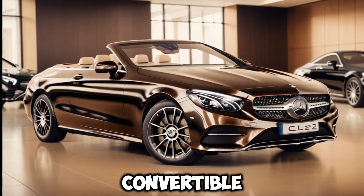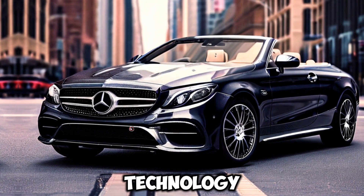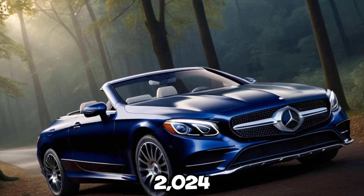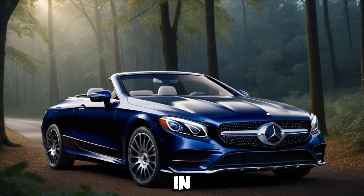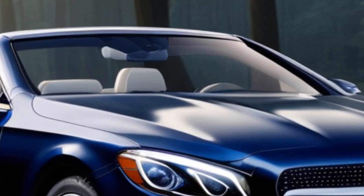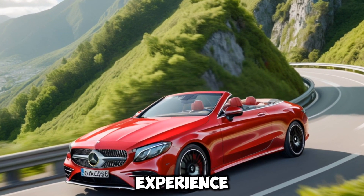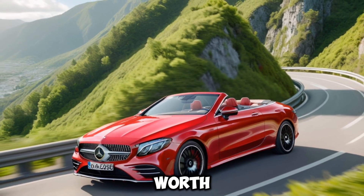With its stunning design, advanced technology, and exhilarating performance, the 2024 Mercedes-Benz CLE Cabriolet is a true contender in the luxury convertible segment. So, if you're looking for a stylish and luxurious way to experience the open road, the CLE Cabriolet is definitely worth considering.